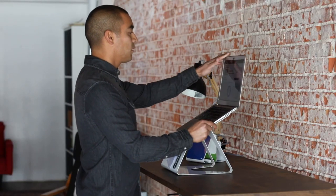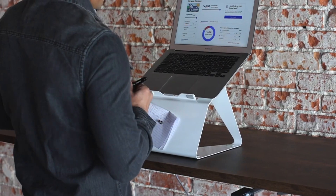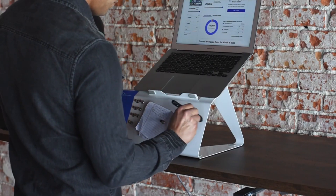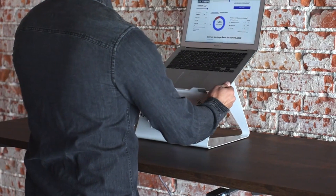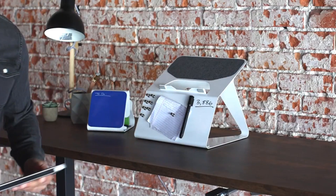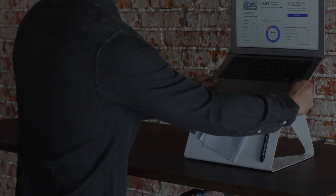This innovative stand includes a whiteboard, allowing you to keep all your notes conveniently within reach. If you happen to write something on a piece of paper out of habit, simply clip it to the board using the built-in magnet without any hassle. Additionally, the stand features a non-slip cover on the upper part, ensuring your laptop stays securely in place at a comfortable eye level.